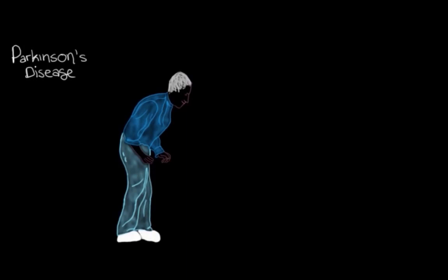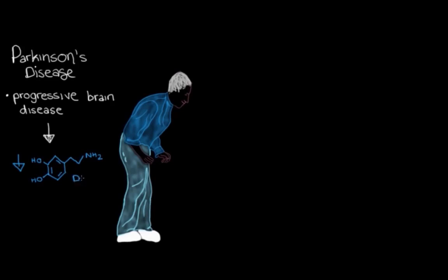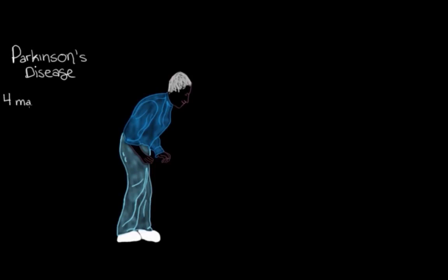Before we jump into the movement-related signs and symptoms of Parkinson's disease, let's remind ourselves of what Parkinson's disease is — a progressive brain disease that causes a reduction in the amount of a signaling chemical called dopamine. When dopamine levels are lowered, we see a bunch of problems with movement. There are four main movement signs we talk about in Parkinson's disease, and we call them the main signs because they're usually the ones we look for if someone actually has the disease. Not everyone will develop all of these signs, but most people will at some point.